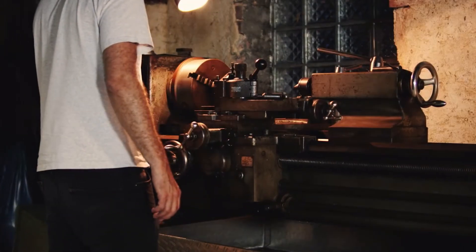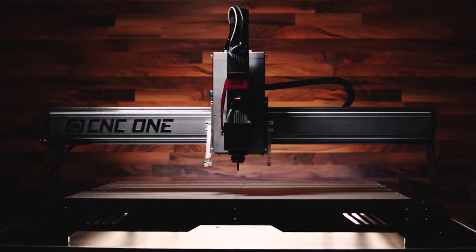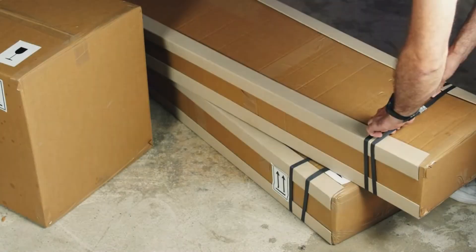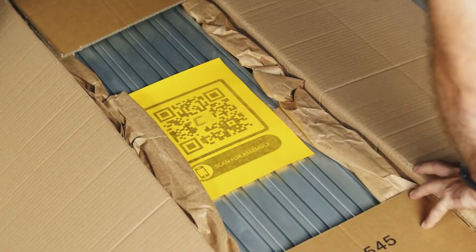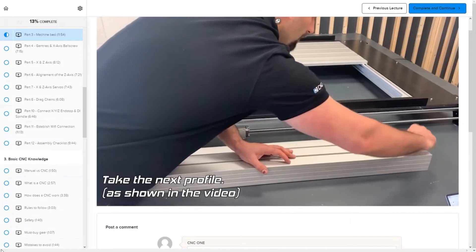I spend most of the day in front of a computer. When I come home, I find balance in my workshop using my machines. CNC One is the newest member — it allows me to create projects that haven't been possible before. My machine arrived in three boxes. Thanks to the CNC One Academy, I assembled everything in just half a day.